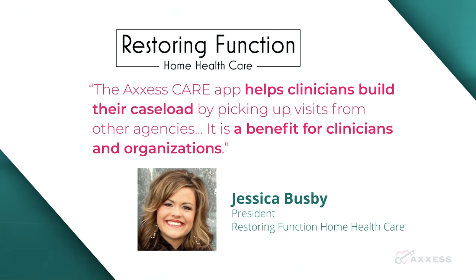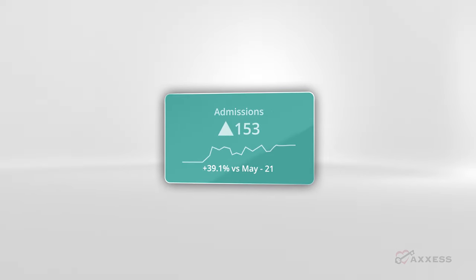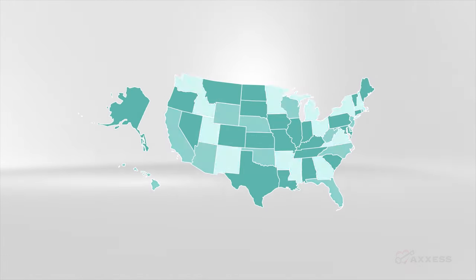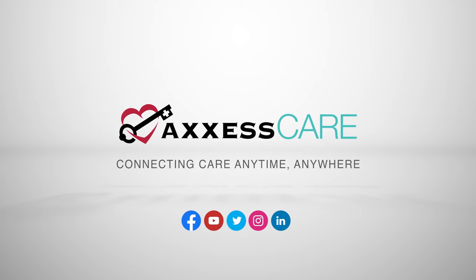It benefits her clinicians, improving retention and satisfaction. Reduce overhead and grow your business by streamlining operations and easily increasing your network of clinician contacts. Solve your organization's scheduling and staffing challenges — get started with Access Care by posting your visits today.